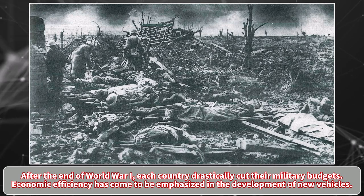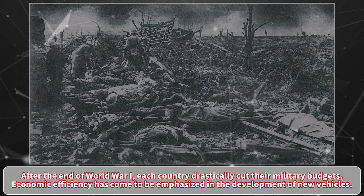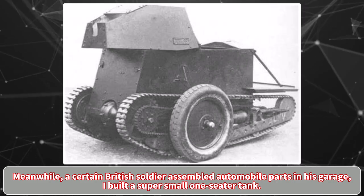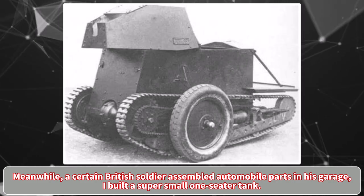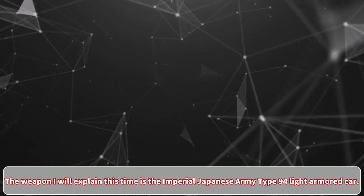Hello everyone! After the end of World War 1, each country drastically cut their military budgets, and economic efficiency came to be emphasized in the development of new vehicles. Meanwhile, a certain British soldier assembled automobile parts in his garage and built a super small one-seater tank. The weapon I will explain this time is the Imperial Japanese Army Type 94 Light Armored Car.